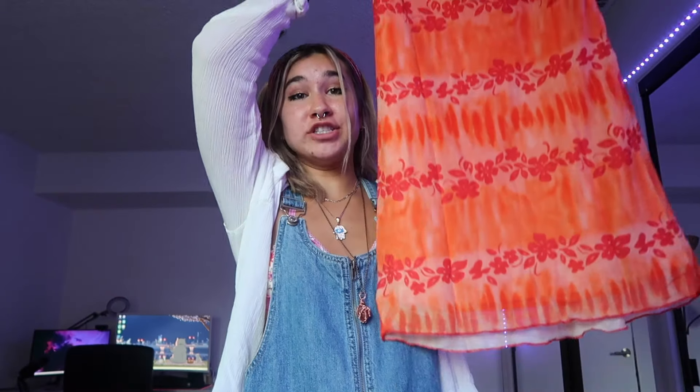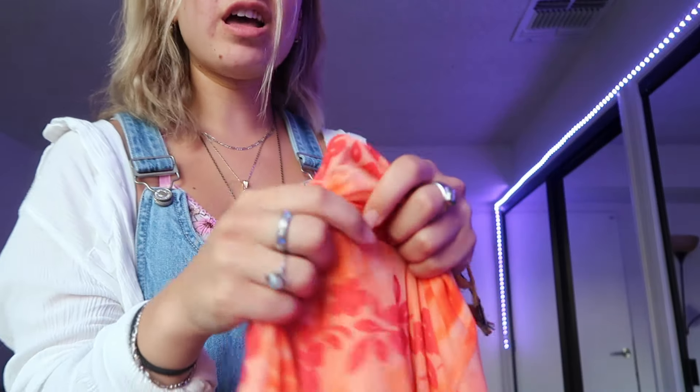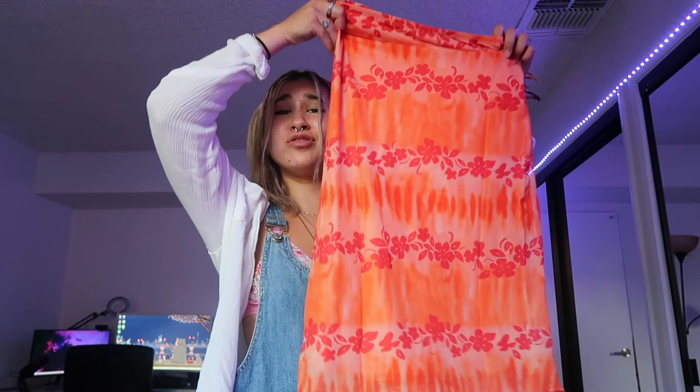The first outfit I got today is this adorable orange skirt. Tell me this is not the cutest thing you've ever seen in your entire life — there's nothing cuter, I'm sorry. The fabric is amazing too, it's kind of thicker but not too thick, like it's not gonna be see-through. This gives me definitely like cat from 10 Things I Hate About You vibes. I love it, and I got it to match with this top.